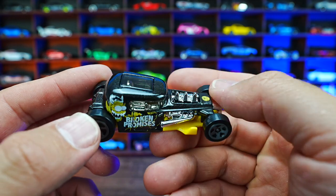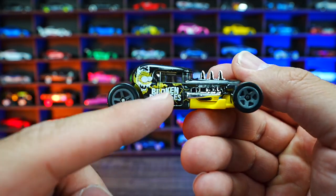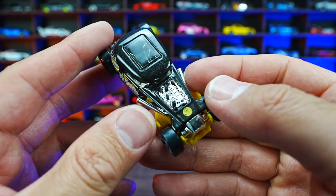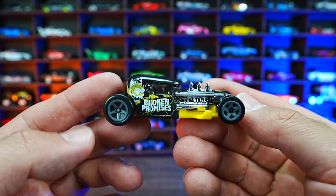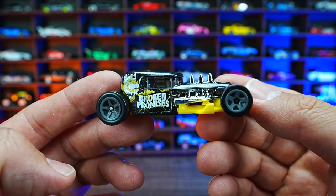Fresh new recolor of Mod Rod from the Rod Squad series. Check this one out — it's in a nice metallic black and it says 'broken promises' on the side of it. You can see that big exposed engine in chrome right there. Just a nice new casting. It kind of looks like a modern Bone Shaker.